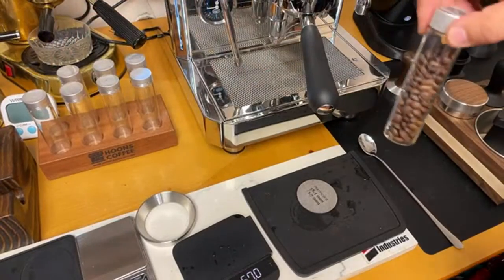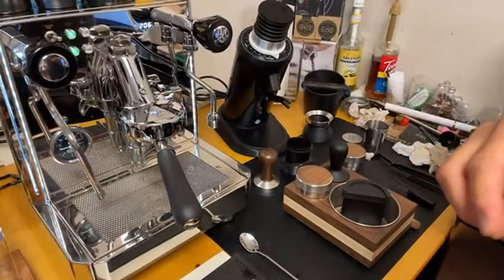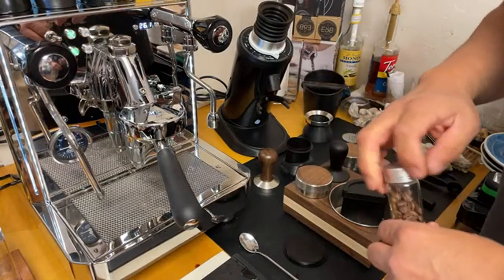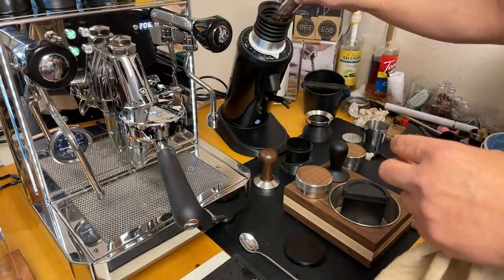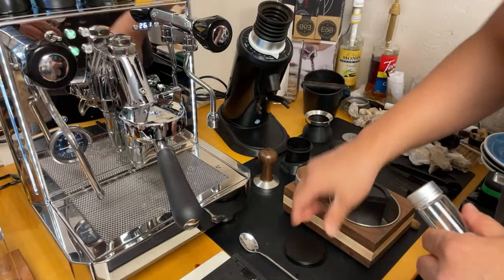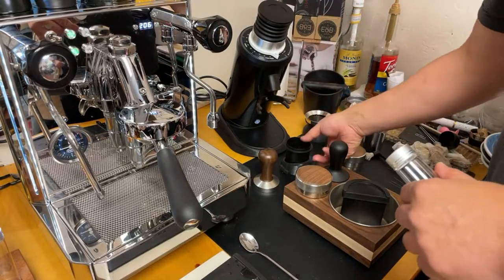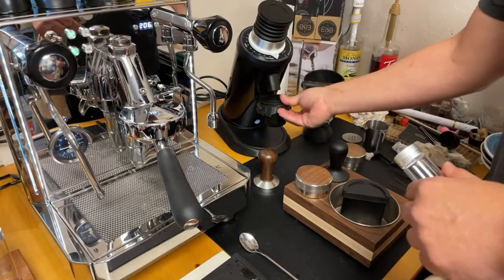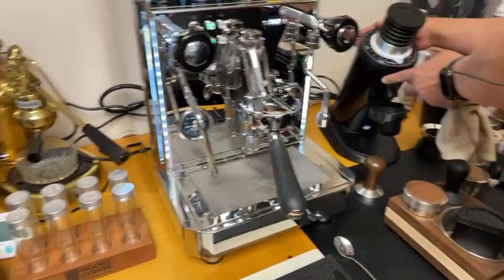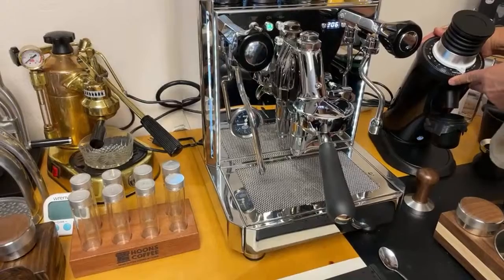I've got another 18 grams ready to go. I also had to dismantle the DF64 this morning. You should clean it at least once a month if using darker roast, or every other week — highly recommend. I'm going to change the grinder setting to 13.